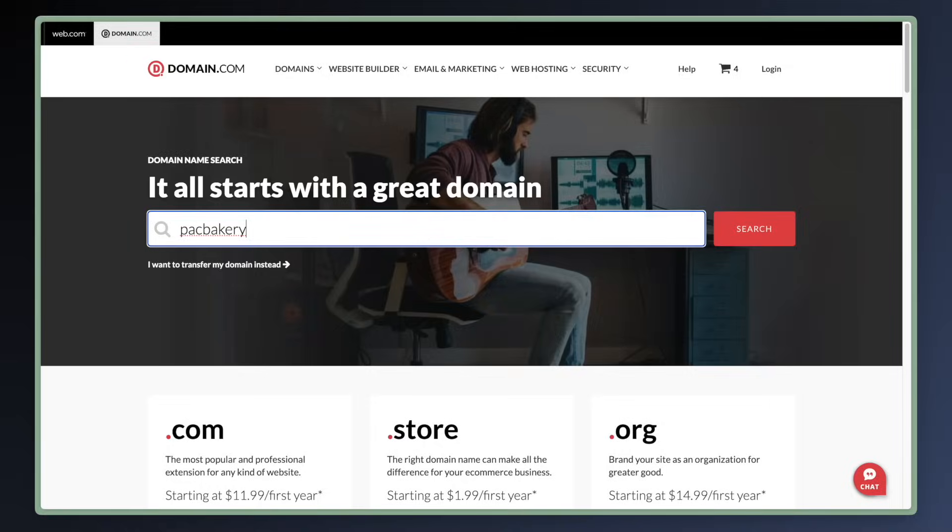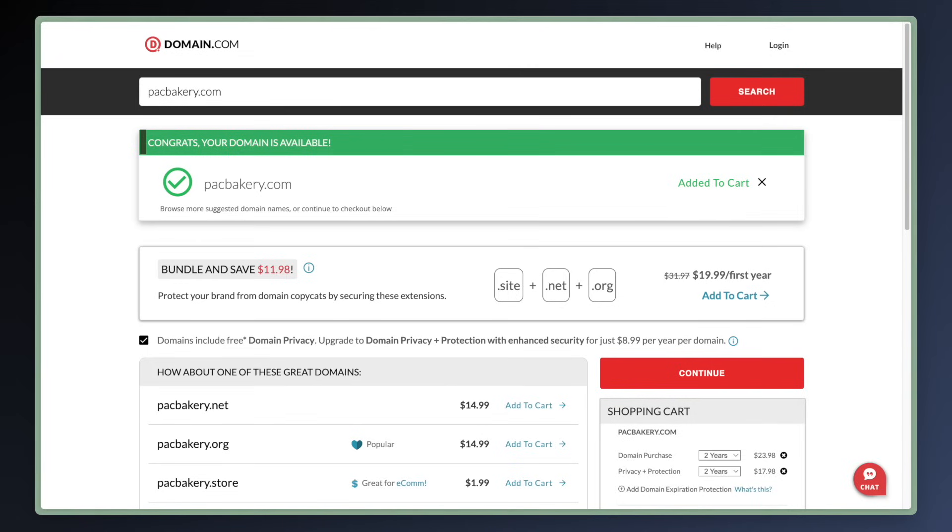Let's start with domain.com. Search for a domain and you'll come to this screen. The .com is available and added to your cart. You can bundle and save $11.98 if you also get a .site, .net, and .org for $19.99 for the first year.